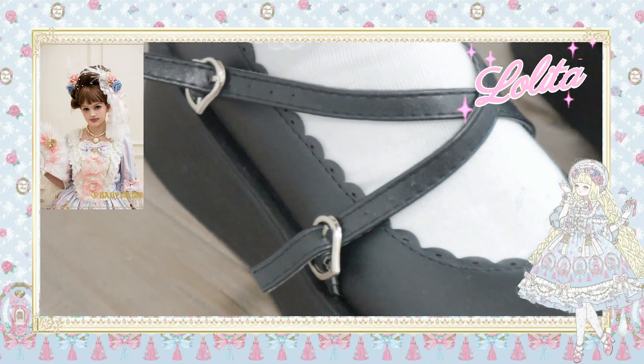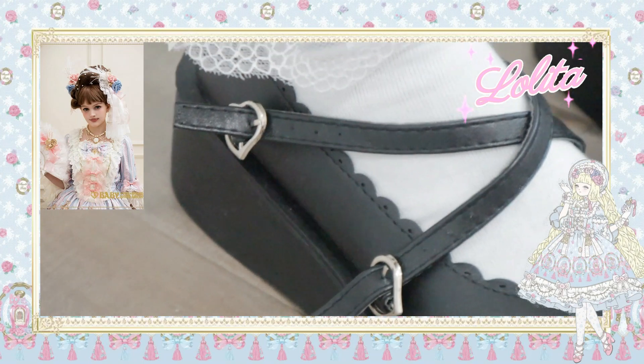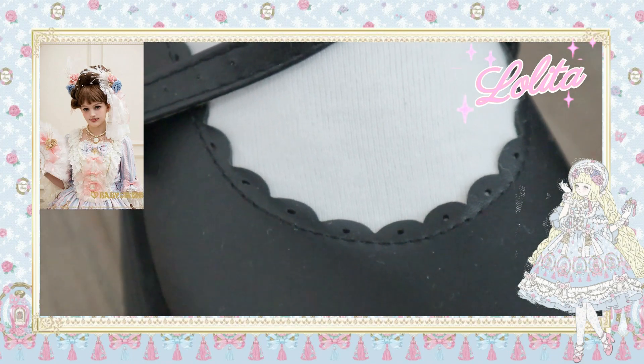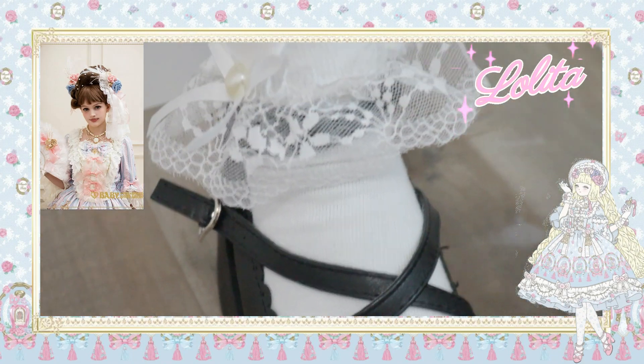These shoes have cute little hearts on them, and the color is just black — a very neutral color that works well for everything. It has a crisscross detail and cute little accents — they're very, very pretty. Definitely screams Japanese street fashion.